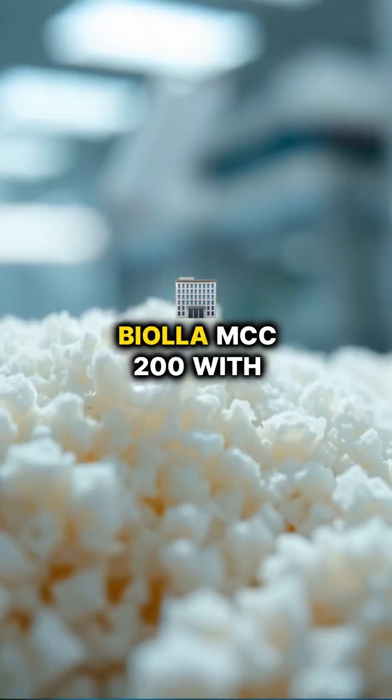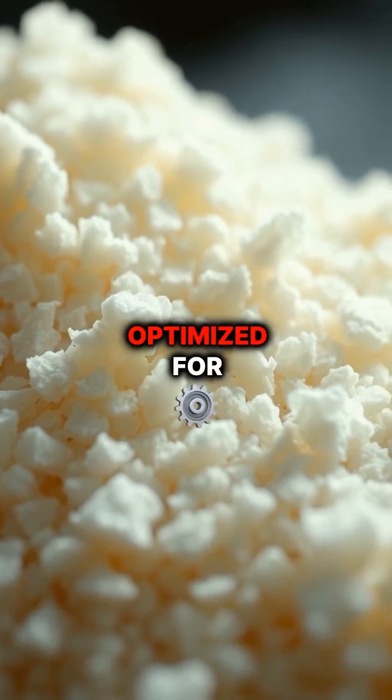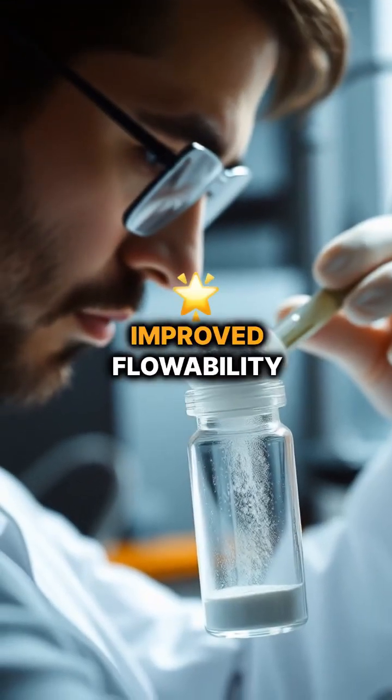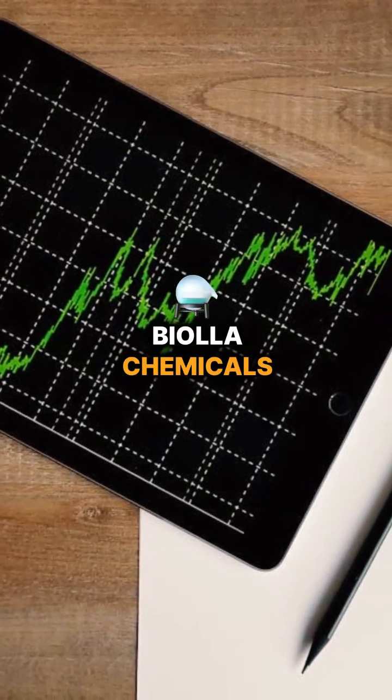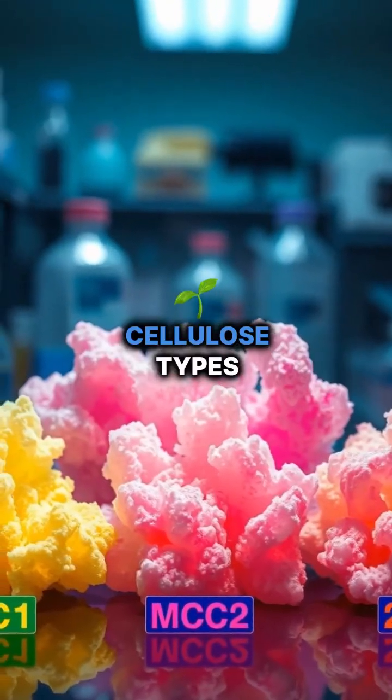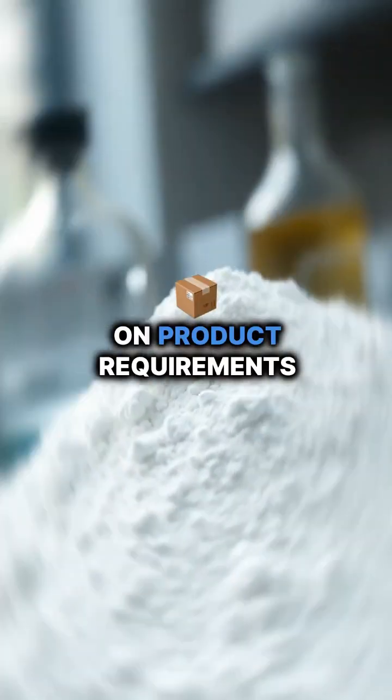Biola MCC 200, with its coarser particle structure, is optimized for applications requiring improved flow ability and increased tablet strength. Biola Chemicals' range of microcrystalline cellulose types allows for customized solutions depending on product requirements.